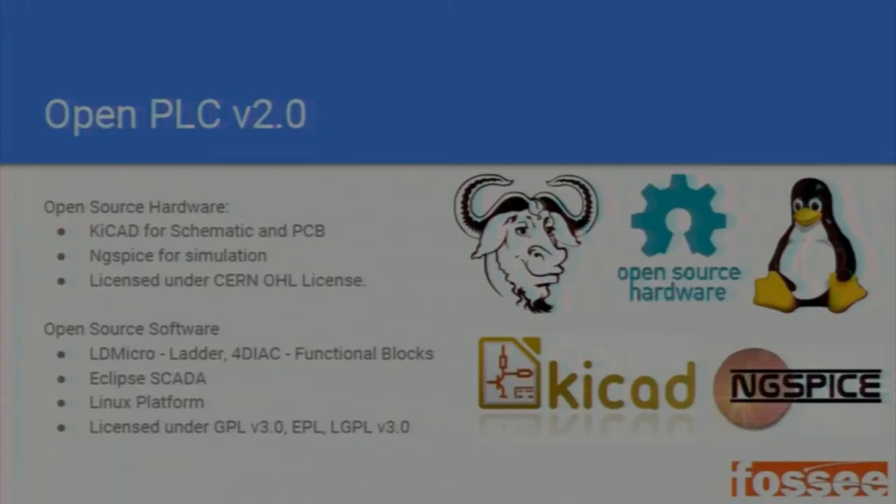For Open PLC version 2.0, on the hardware side we will use KiCad for schematic and PCB design, and ngspice for simulation. All hardware will be released under the ISL license. Open-source software includes LDM for ladder programming, 4DIAC for function blocks, and Eclipse SCADA for the front end. The target machine will run on Linux. We will use only GPL, LGPL, or EPL licenses — 4DIAC is EPL-based, most SCADA code is GPL, and Eclipse SCADA is EPL.